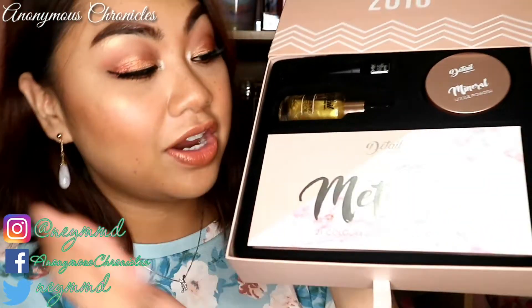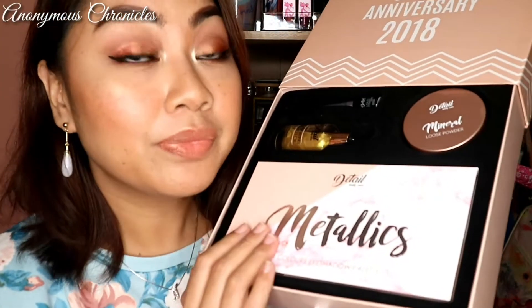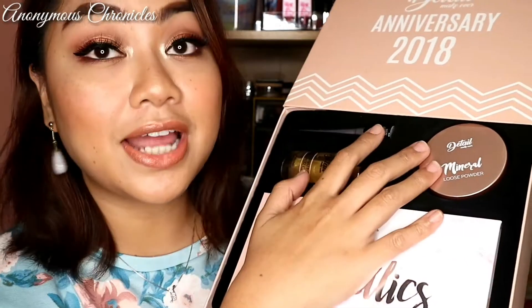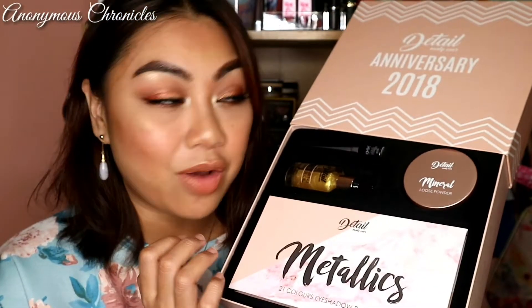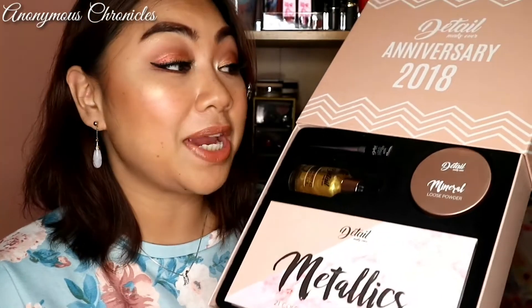These are the products included in the bundle. We have their new Metallic Eyeshadow Palette — this is part of their new launch. Then we also have the Illuminating Primer Oil, the Liquid Eyeliner, and of course we have the Mineral Loose Powder. These are the products that I am wearing right now. I'll review them one by one.